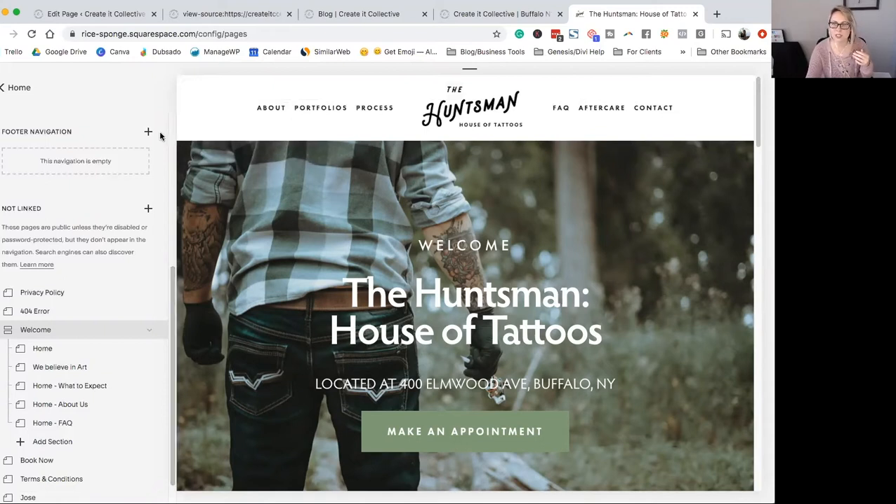Typically the pages that I would block from showing up in search results are cart pages or account pages. If you have a membership or paid products hosted on your website, you might want to block those pages from showing up in search results. I also block newsletter success pages or thank you pages — those are just a few ideas of pages you can block from search engines.